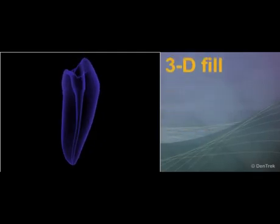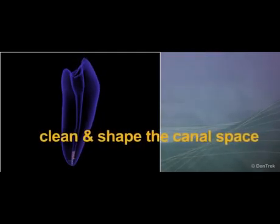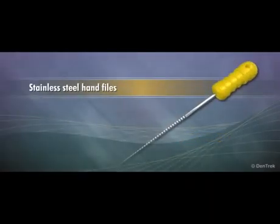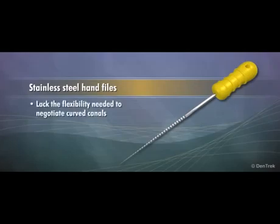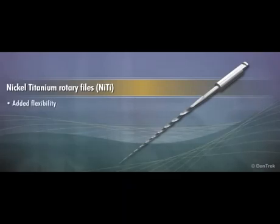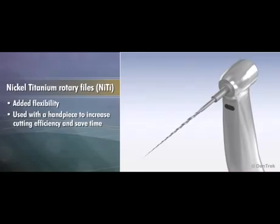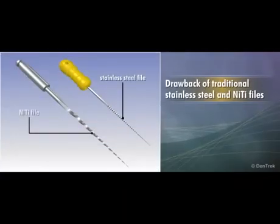To achieve a complete three-dimensional fill of the canal, it is necessary to effectively clean and shape the canal space. Traditionally, stainless steel hand files were used to accomplish this task, but these lacked the flexibility needed to negotiate curved canals. Files made of nickel titanium were developed that added flexibility and were used with a handpiece to increase cutting efficiency and save time.